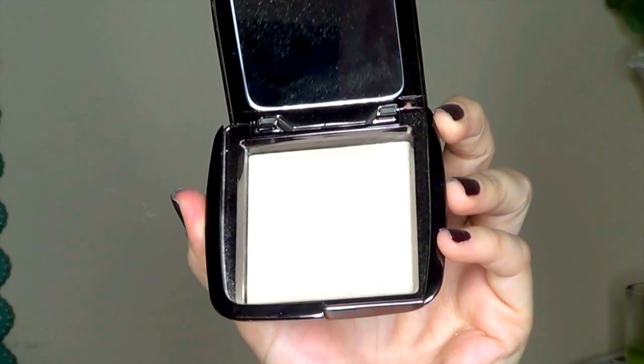Then I got the Hourglass Ambient Lighting Powder in the shade Diffused Light. I've been eyeing this for a few months and I finally decided to go ahead and get it. A lot of people rave about them. I haven't heard anyone talk about this shade specifically, so I decided to pick it up and I love it. I tried it on in Sephora before I ordered it online, and I put it under my eyes — this is what I have under my eyes right now. The powder is so finely milled, but it's still opaque and it just looks like your skin.